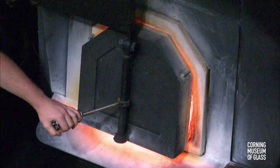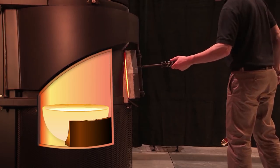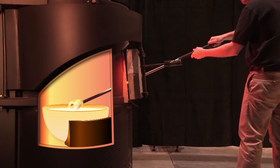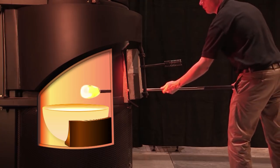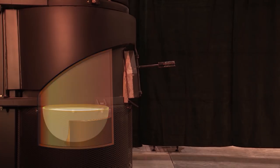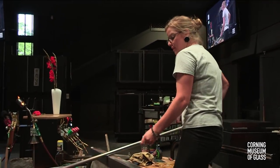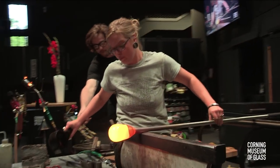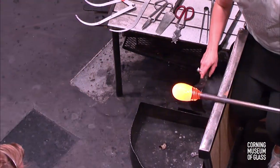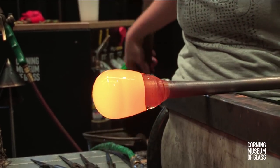Going back into the furnace — if you watch your television monitors, we'll roll a short animation. For those on our live stream, I hope this is rolling for you as well. It takes away the mystery of our furnace. The glass sits in the bottom of the furnace like honey in the bottom of a jar, and we gather glass the same way you would gather honey out of a dish. Courtney took that white bubble, pushed it into the surface of the molten glass, turned in one direction, and now has a nice new skin or gather of glass around her piece.